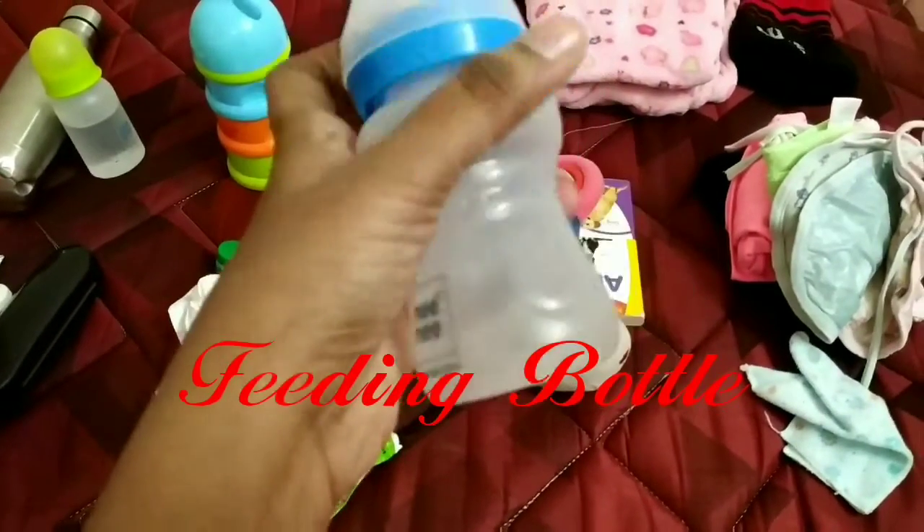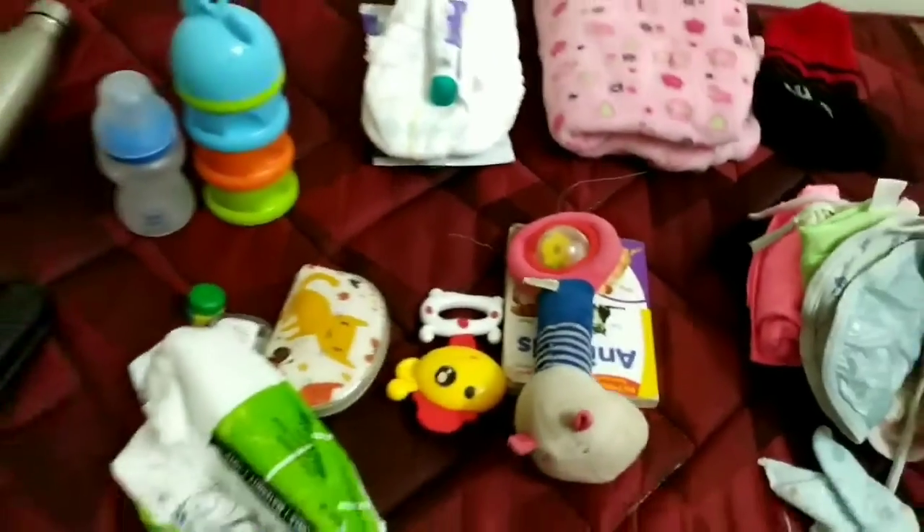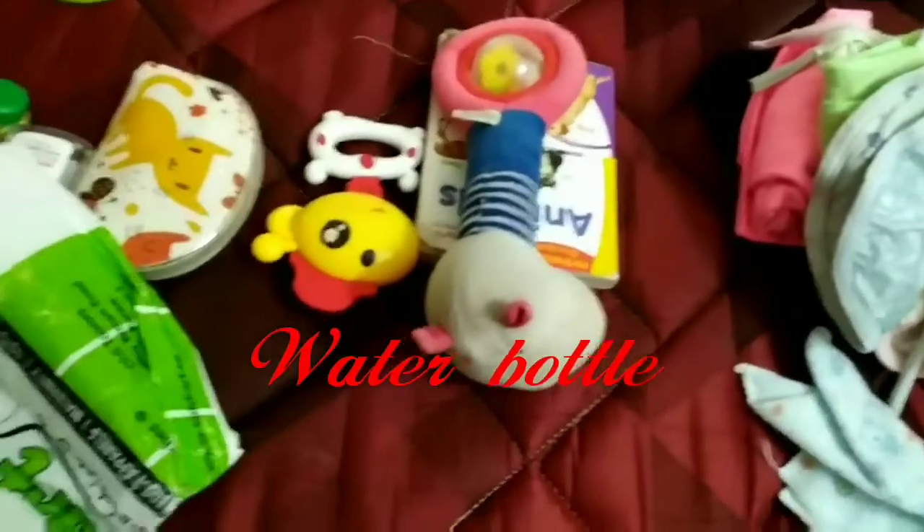Then a feeding bottle — I use the Mii Mii brand, which is a Roman Alavi brand. Then there is a water bottle as well.